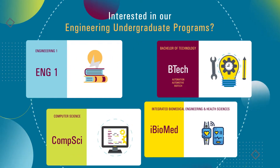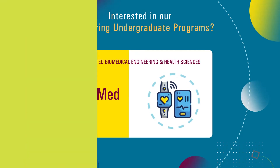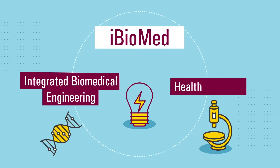You're interested in learning more about the iBiomed Undergraduate Program? We're excited to share what this program is all about. This five-year program begins with a common first year, where all students learn the fundamentals of both biomedical engineering and health sciences.